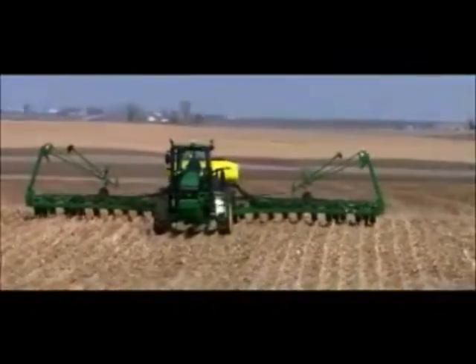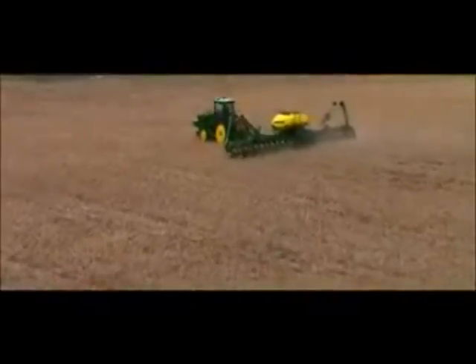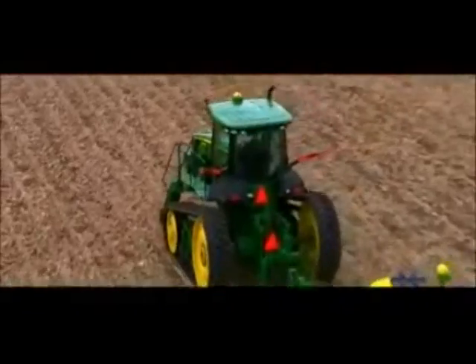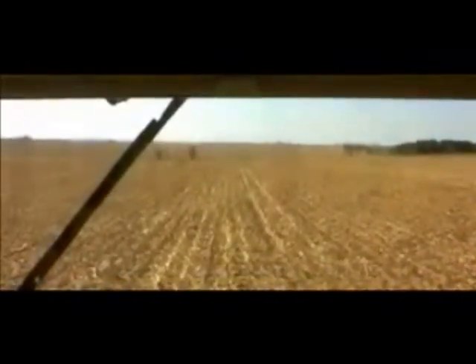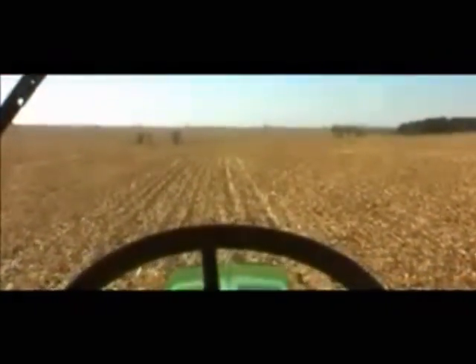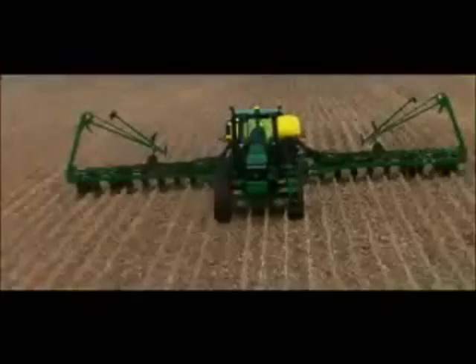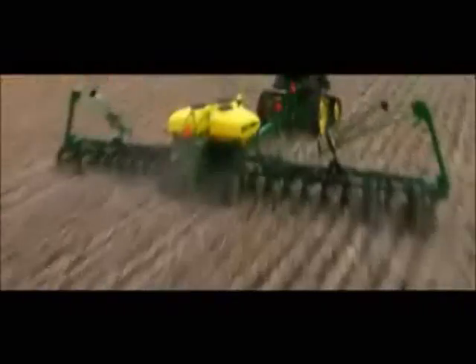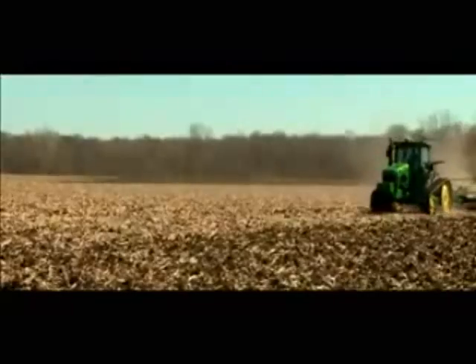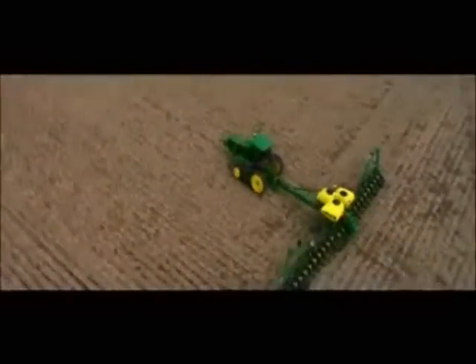Meet the new 8RT series track tractor. If it feels like riding on air, that's the air cushion suspension proven on the 9,030 series track tractor. But this isn't the same tractor with a new suspension — it's a brand new tractor from the ground up. A new chassis design with adjustable track widths means one tractor can now meet narrow or wide track needs. Increased track tension reduces slip. And an important John Deere exclusive — the John Deere infinitely variable transmission — now available on every 8RT model. The first and only track tractors to offer the superior fuel efficiency and precise speed control of an IVT.